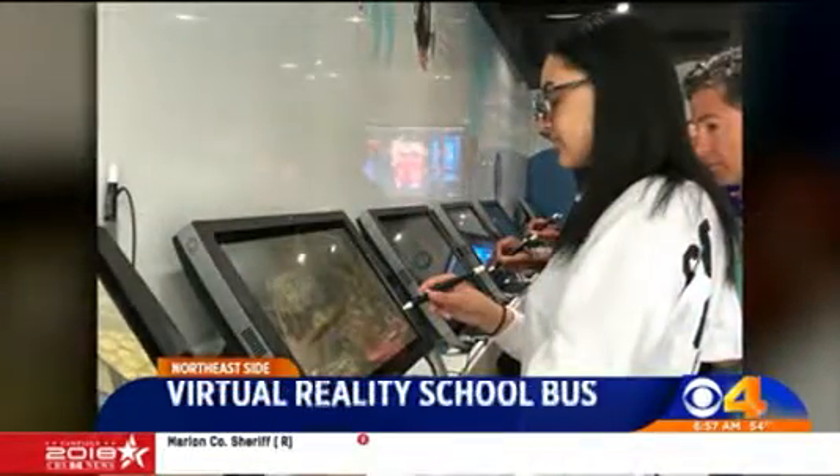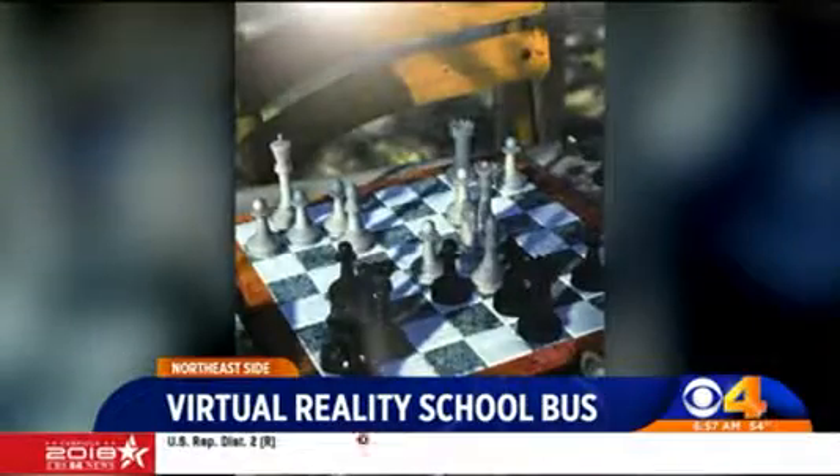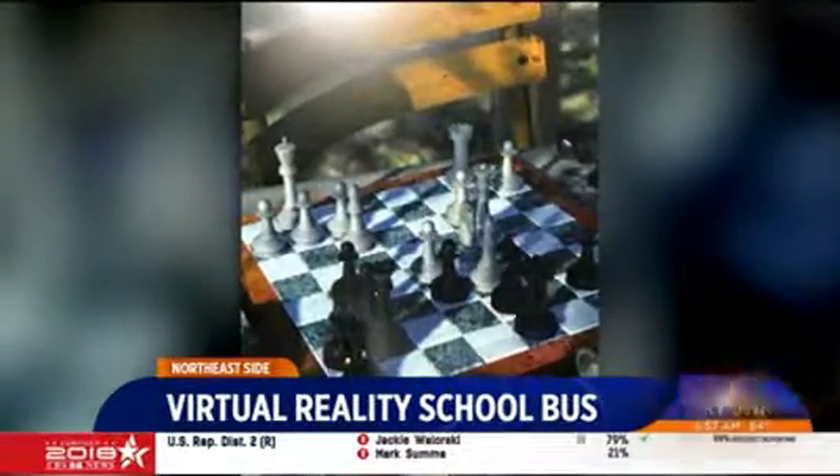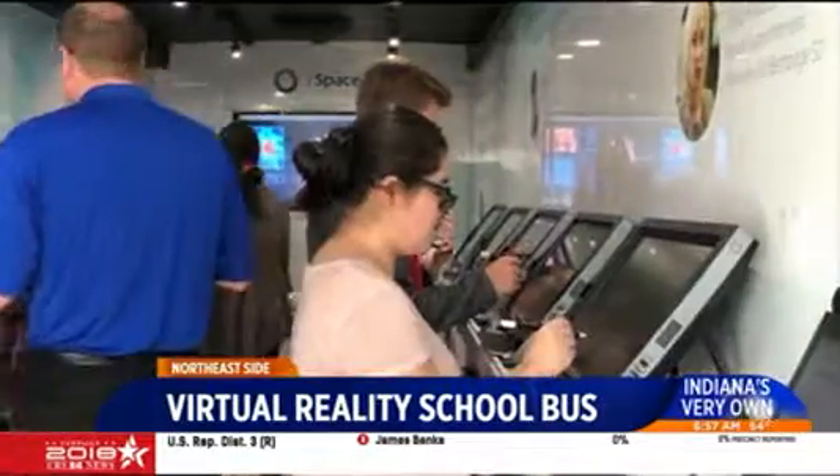Z-Space says it's been taking these buses to schools around the nation for the last six years. Schools can choose to implement parts of Z-Space in their classrooms, and about a dozen schools in Indiana currently have Z-Space.